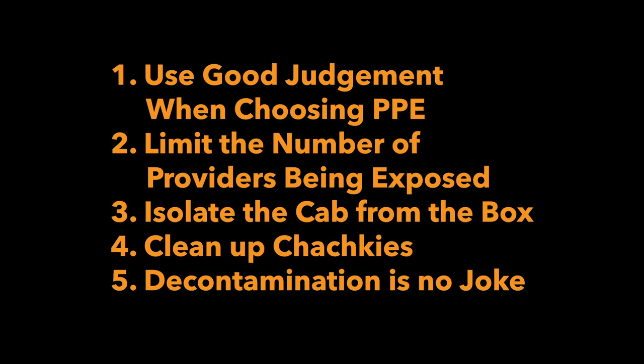In summary, the five best practices for responding to a COVID-19 patient in a 911 setting are: 1. Use good judgment when choosing your PPE. 2. Limit the number of providers who are being exposed. 3. Isolate the cab from the box. 4. Clean up your tchotchkes. 5. Remember, decontamination is no joke.